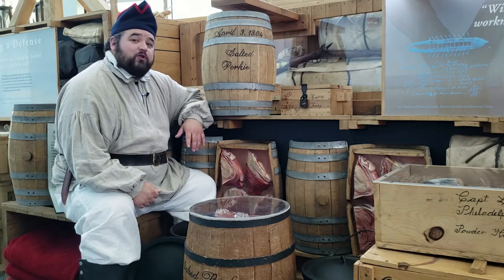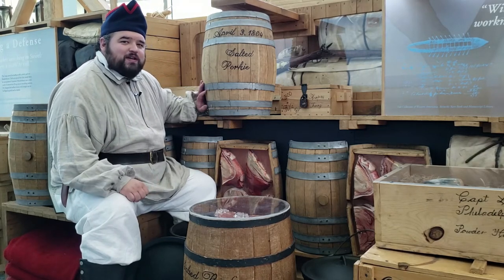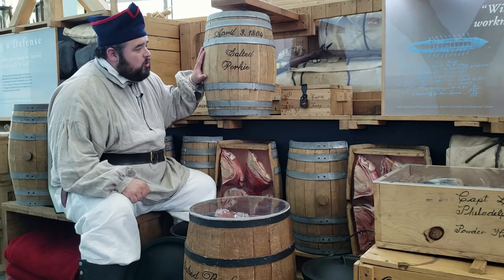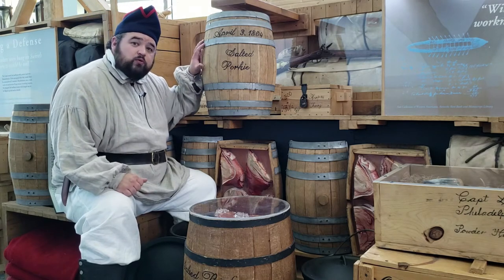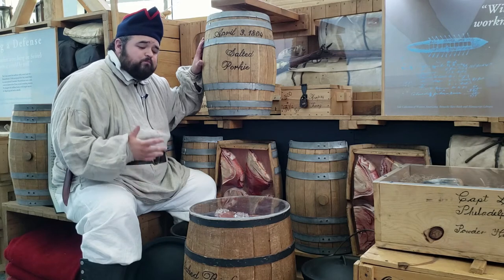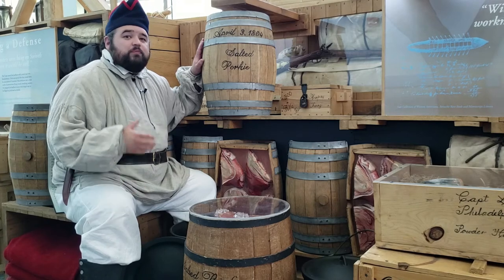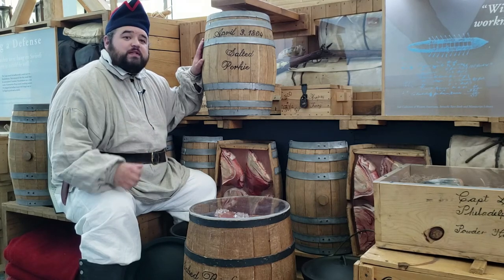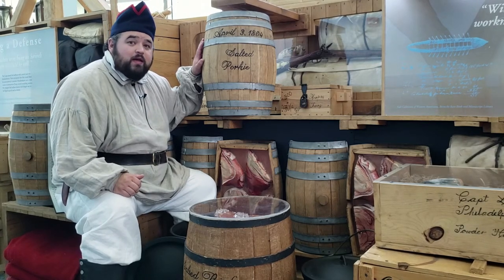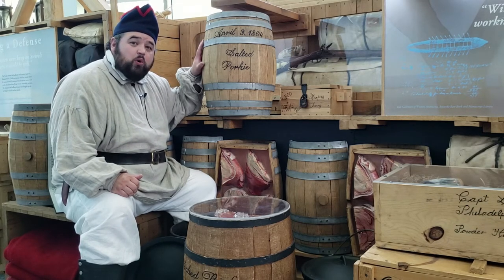You may have also heard about the portable soup that Lewis and Clark had with them — that was for real desperation, and we'll probably talk about that at another time. But I want to talk about the salted pork because it's not only a food source on their travels, it's also kind of a make-work project for the soldiers in camp. Captain Clark knew that keeping the soldiers busy would hopefully keep them out of trouble, so he actually had thousands of pounds of pork shipped up from St. Louis to Camp River Dubois.